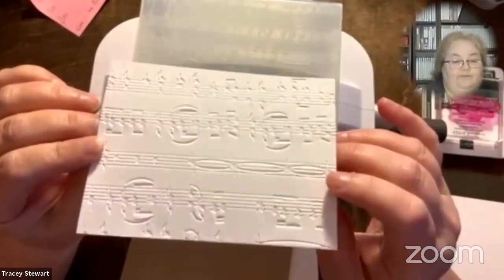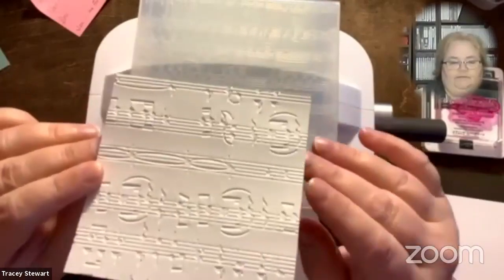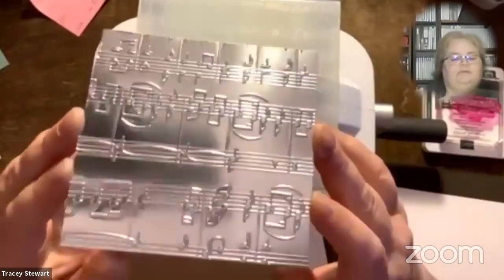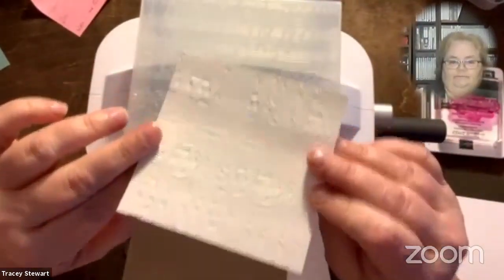Some embossing folders look just as good either way — whether embossed or debossed — it depends what you're going for. But there are some circumstances where putting it in the wrong way is not a good idea. For example, this piece of paper is a debossed piece of white — but what it's supposed to be is silver. I did put it in the right way because I've learned my lesson. If I want this silver side to be the embossed side with texture going up, and I put the paper in the wrong way, it's not going to come out that way. For paper that is one-sided, it really does matter which way you put it in.